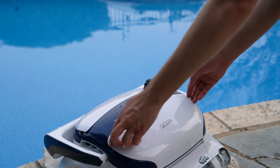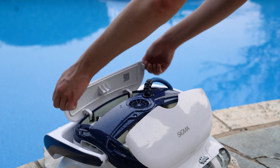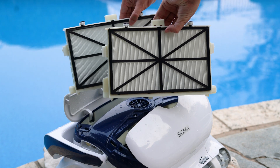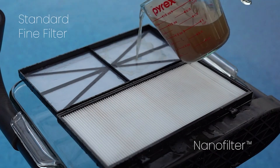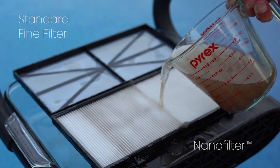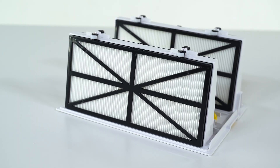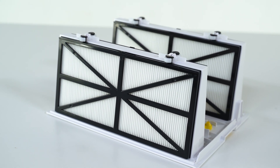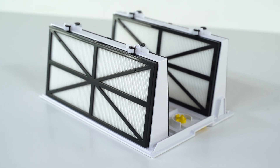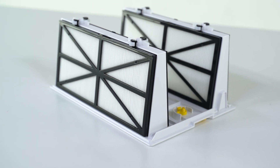Hey guys, it's Emma here with Pool Bots. Today we're going to be going over the newest gen 2 filters for robotic pool cleaners — nano filters — with the ability to capture smaller particles that pass right through standard mesh filters found on other pool robots. We're going to show you why these filters are a must-have for any pool owner, from capturing small microscopic debris like sand and algae to leaves, twigs, and acorns.